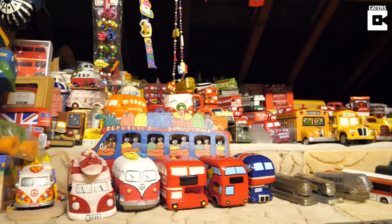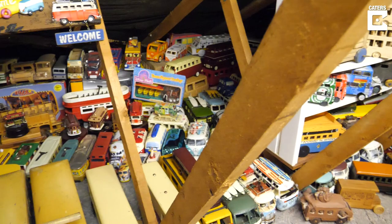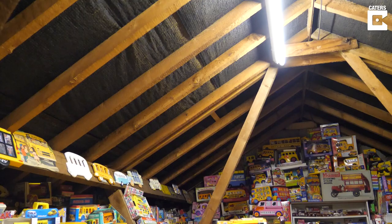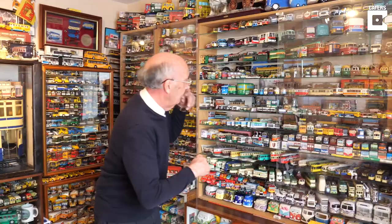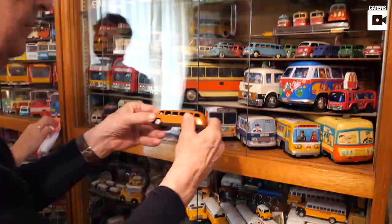Guinness don't accept colour variations — they want the models to be completely different. It can be the same sort of bus but it's got to be by a completely different manufacturer. We collect from all over the world, and over the years we've visited many countries worldwide buying model buses. On two particular occasions we've been to the States and bought very large collections. We've spent tens of thousands of pounds, not just on the models but on the travelling alone.